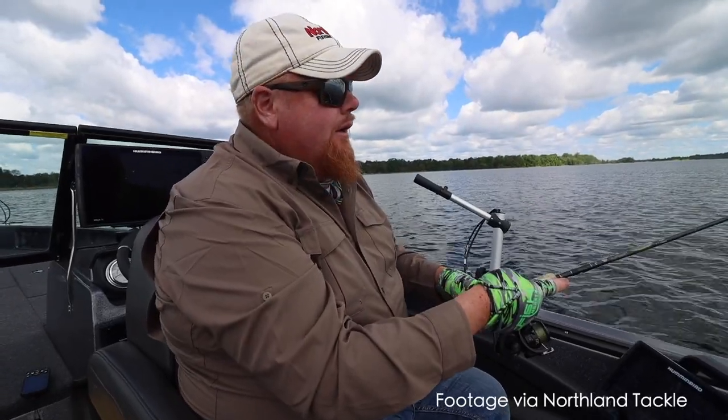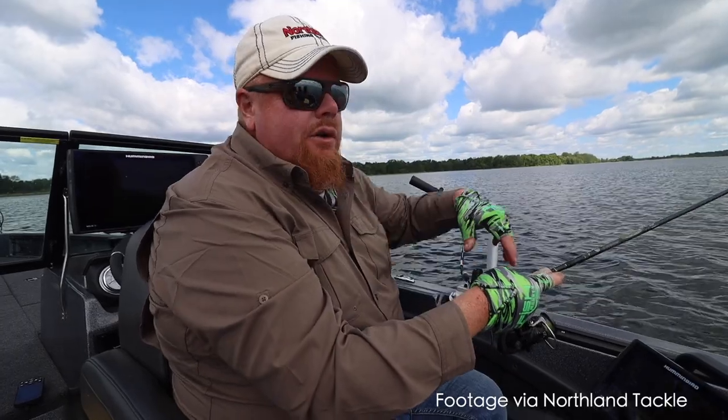But as water temperatures start to rise you want your presentation — how quickly you fish these baits — to rise up as well. When fishing a jig you might cast it out and give it a pop, drag it a little bit, pop. I was actually out with Brian Brosdahl recently and he was fishing a jig and minnow way more aggressively than you would ever consider, and he was absolutely crushing us.